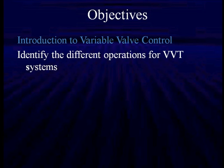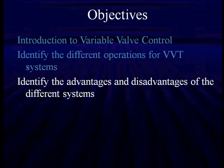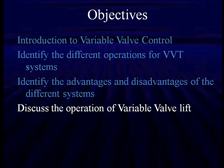We're going to break it down and talk about the different operations of variable valve timing, because that was first introduced a number of years ago. We're going to identify the advantages and disadvantages of the different systems in use and show you why they're evolving.